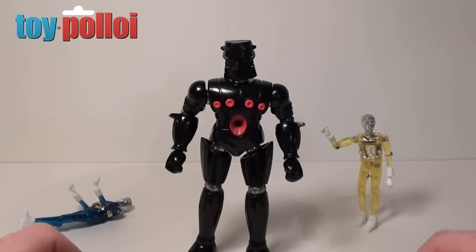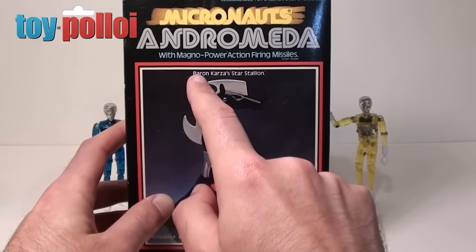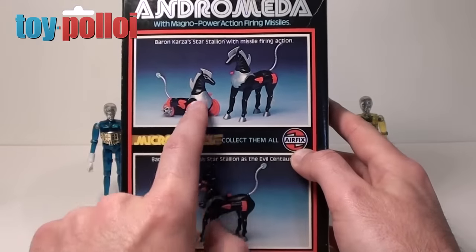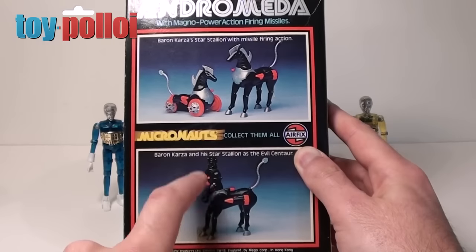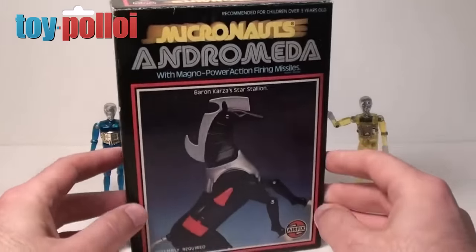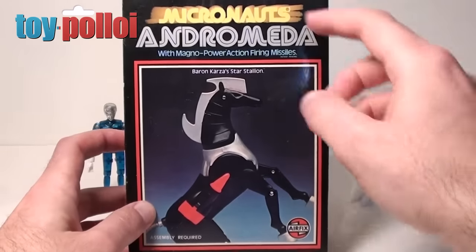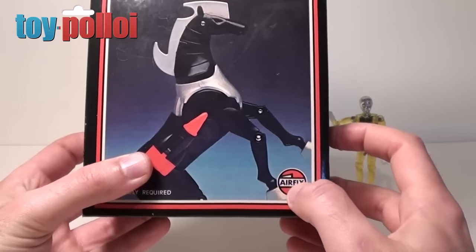Next up we have Andromeda with Magno Power Action Firing Missiles, and it clearly says here Baron Karza's Star Stallion. If you turn the box around you can see the stallion comes with a few extra bits and wheels, and on the bottom you can see him blended with Baron Karza, which is the most exciting thing you can do with this toy. One thing to notice on the boxes is that these are clearly UK releases of the Micronauts because in the bottom corner it says Airfix.